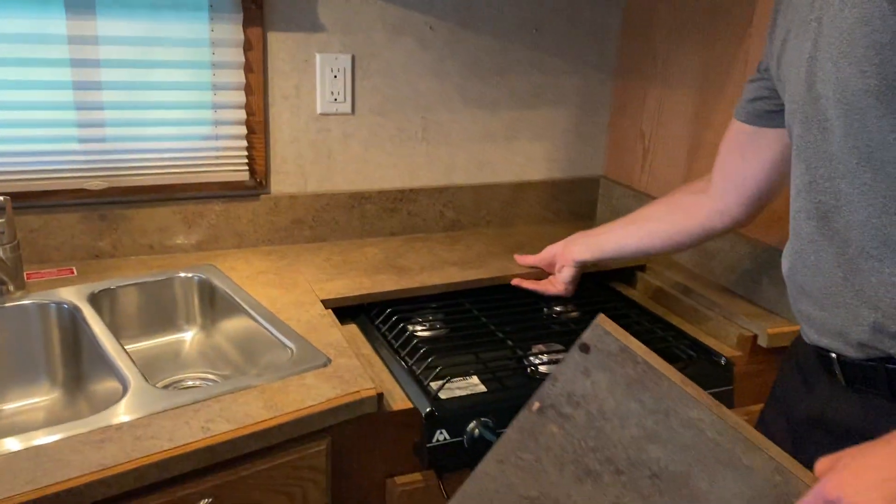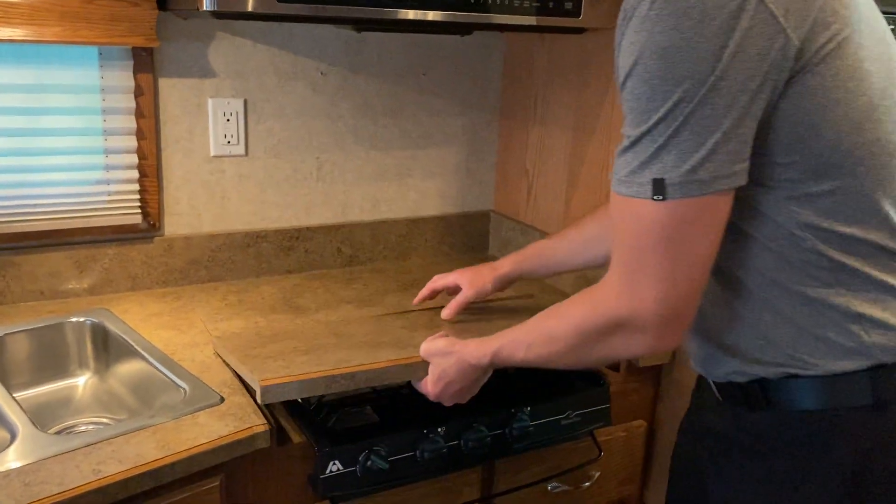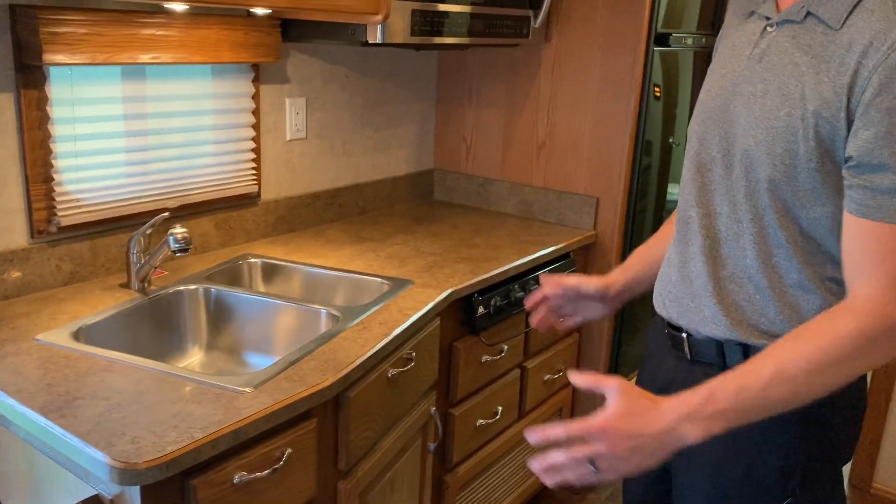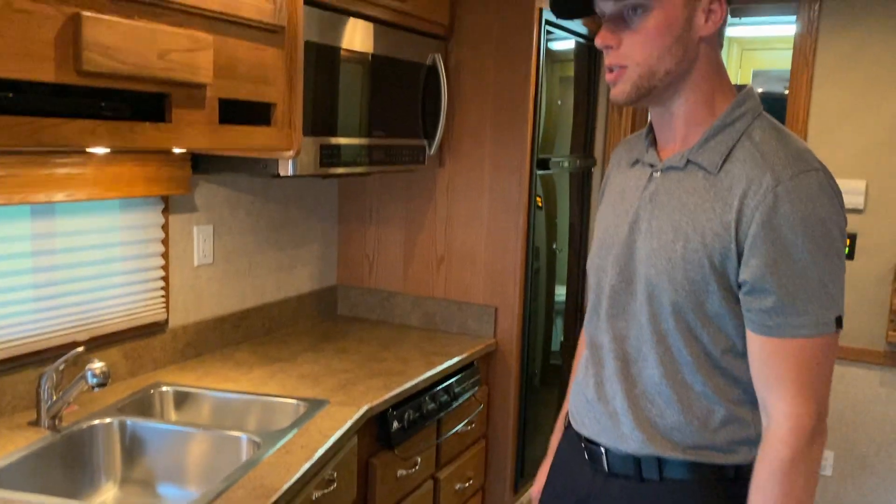Nice to have while you're out on the road to whip up a meal. The sink is a double sink stainless, so large size for this size of a coach — got some good amenities in it.